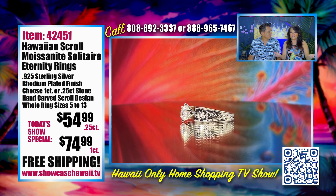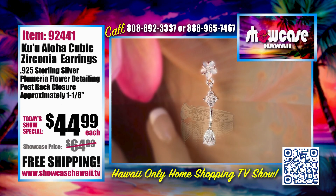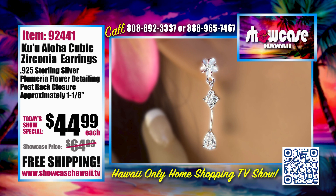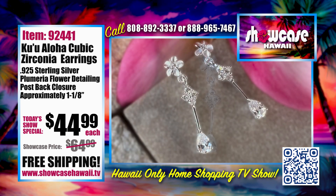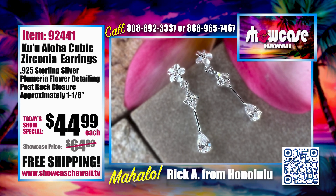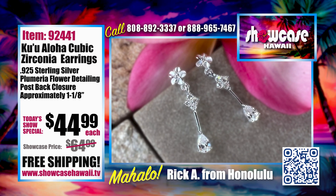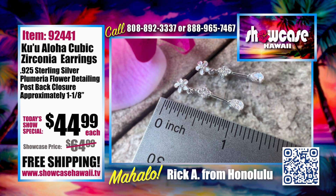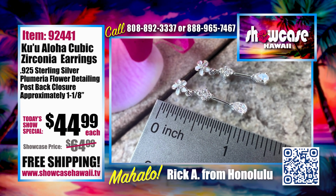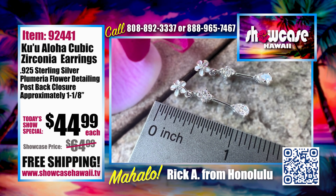Beautiful rings. And now to go with your ring — these will match perfectly with that moissanite ring: our Ku'u Aloha Cubic Zirconia Earrings. They're .925 sterling silver, with a beautiful little plumeria flower at the top and a post-back closure. From top to bottom is about 1 and 1/8 inch, so you have a nice little bit of dangle. The plumeria acts like a post itself, and everything from the bottom petal down dangles.